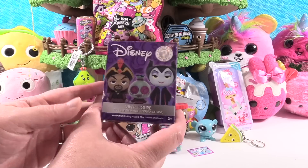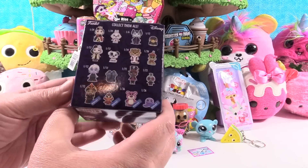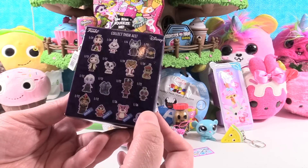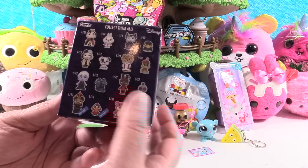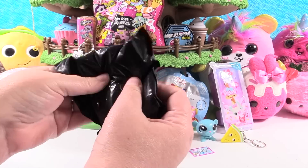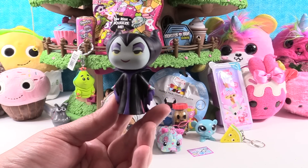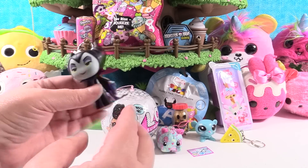My turn — Disney Funko Mystery Mini, this is the Villains collection. This one is a Walmart exclusive, meaning we get a chance at one of these four exclusive figures, like the Lotso or the Octopus. If we get a regular one, I would like it to be Dr. Facilier's Voodoo Doll — I can't remember the name though. We have Maleficent. She's super common, she's one out of six, two of her in each box. She's pretty awesome.